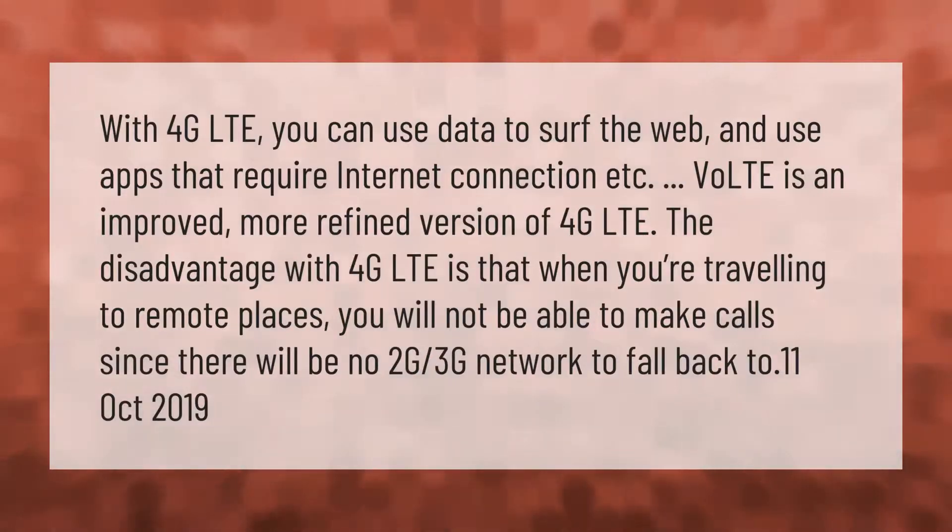With 4G LTE you can use data to surf the web and use apps that require an internet connection. VoLTE is an improved, more refined version of 4G LTE. The disadvantage with 4G LTE is that when traveling to remote places, you will not be able to make calls since there will be no 2G or 3G network to fall back to.